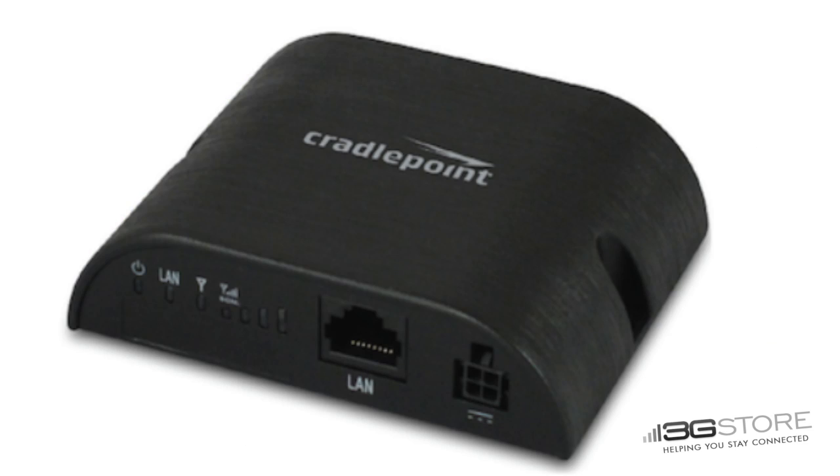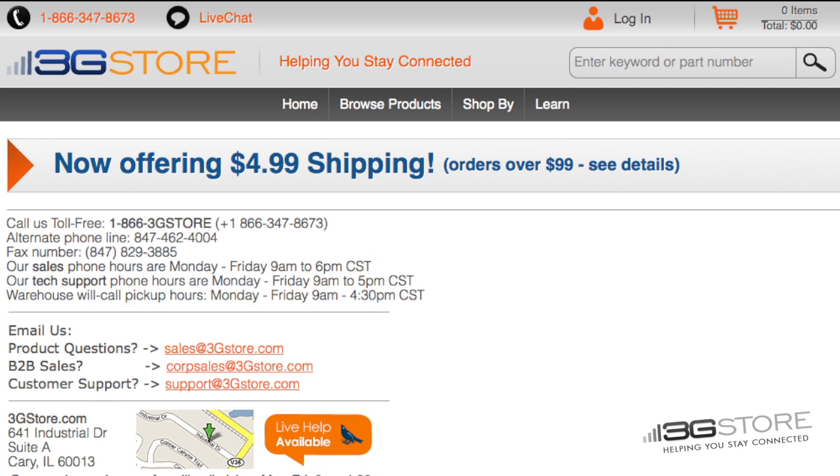A final important consideration: the IBR350 is LTE only, there is no 3G fallback. This means that if you're trying to deploy this in low signal areas, make sure you do a site survey or contact the experts at 3GSTORE for more information first.